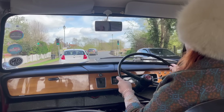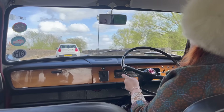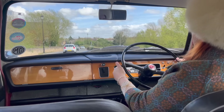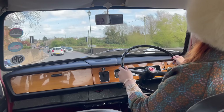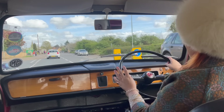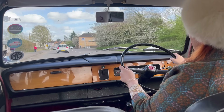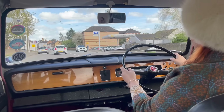You'll probably notice I'm setting off in second gear — it's a learned habit from being in the Morris Minor. When I bought my first Morris Minor from the Charles Ware Centre, they said don't use first gear unless you're stationary or doing a hill start; just always set off in second gear where you can. That's been bred into me from a really early age, so I know someone will ask why I'm doing that.